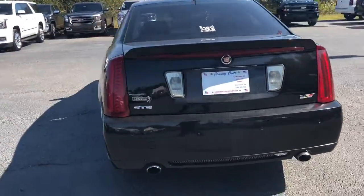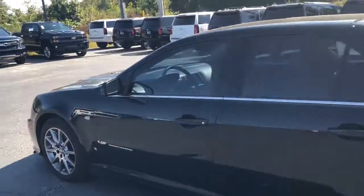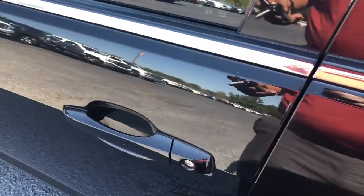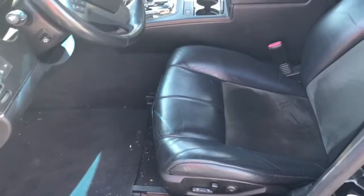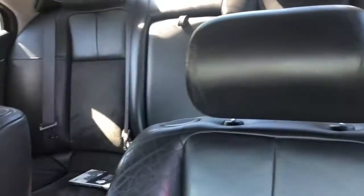Waiting to be parked in your garage or driveway. This thing is in great shape, very nice car. Look on the inside — beautiful leather interior, no damage to the seats. This thing hasn't been through a full detail yet.